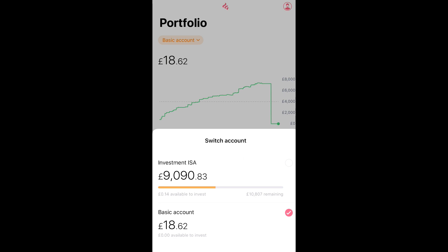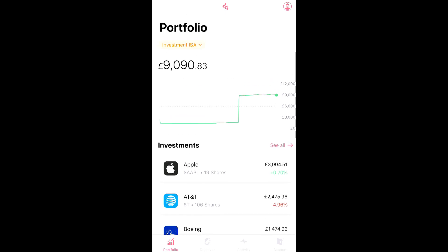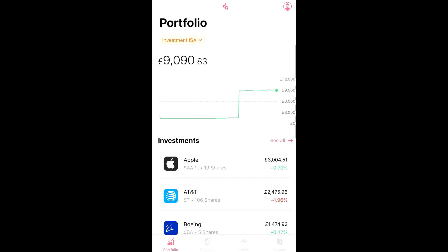So I had to open the ISA investment account. I know you're only allowed £20,000 a year, but to be honest I don't think I'd exceed that limit. I'd love to, but I think I'd be putting in roughly around £15,000 to £20,000 a year anyway, so the ISA limit doesn't really affect me — it's just good for tax reasons.